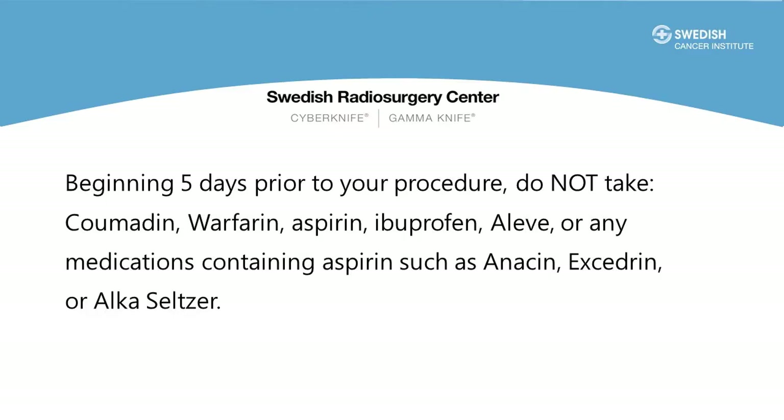For the majority of our patients we'll be placing the gold markers through our clinic. In some cases, if your urologist is skilled in placement of the markers, their office will be doing the procedure — in that case please rely on the information from their office. For preparation, beginning five days prior to the procedure, stop taking Coumadin, Warfarin, Aspirin, Ibuprofen, Aleve, or other medications such as Anacin, Excedrin, or Alka-Seltzer. These are all blood thinners and should be stopped about five days prior to treatment.